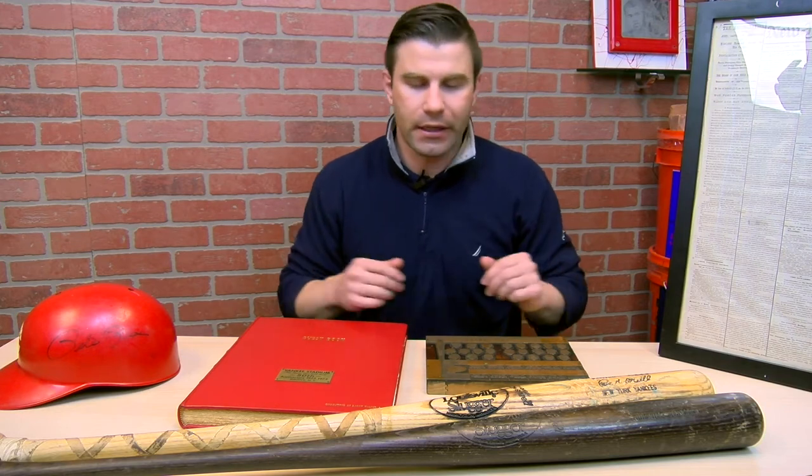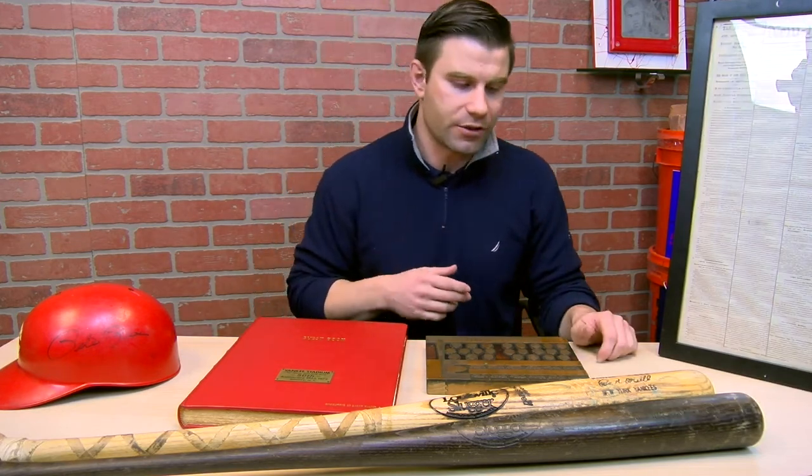There are also Don Mattingly bats, Eddie Murray bats, Bryce Harper, Mike Trout, and Giancarlo Stanton — tons of game-used bats in the auction, so definitely check those out.